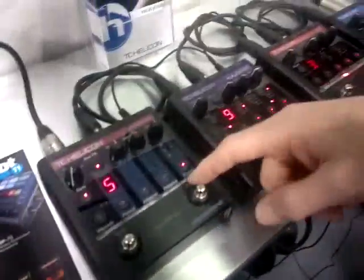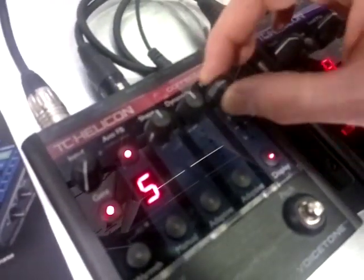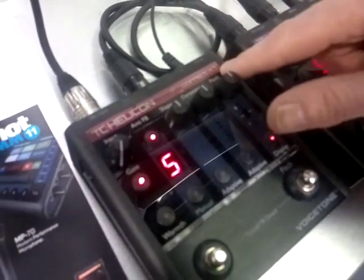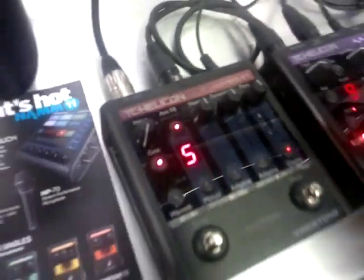So that's the MP75 microphone and the Voice Tone Singles. And over here we have the Correct XT. Correct, as we know, is a product that improves your overall tone and can add auto chromatic pitch correction. But now the XT version has anti-feedback, which makes it so that if feedback happens, it goes away instantly and doesn't really affect the sound of your voice.